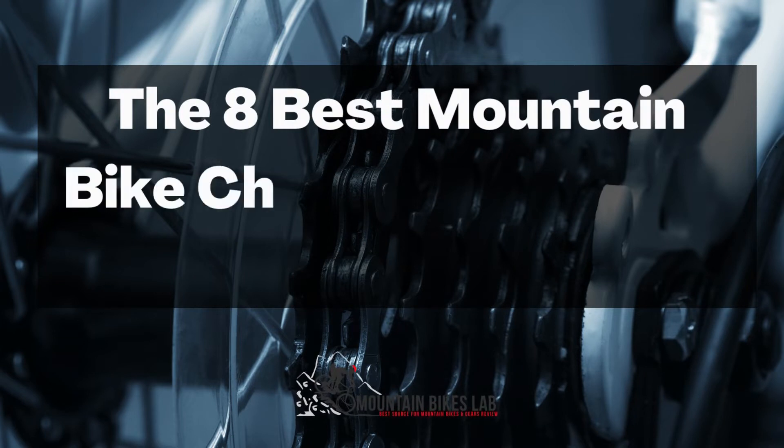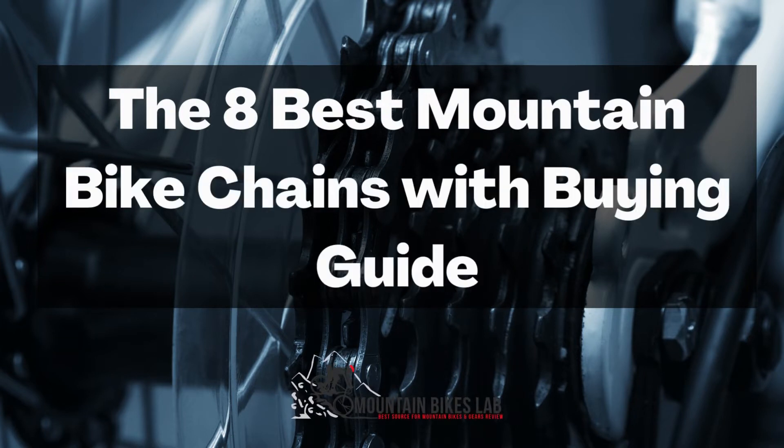Hi there! Welcome to our Mountain Bikes Lab channel. In this video, we are looking at the topic: the 8 best mountain bike chains with buying guide.